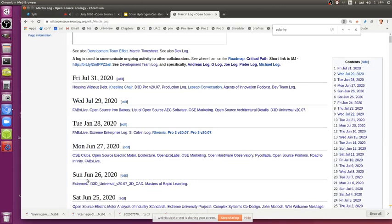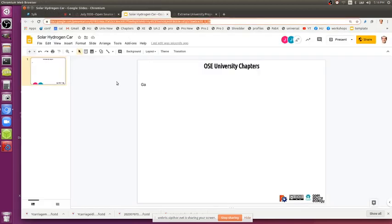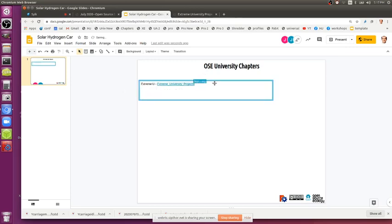Extreme U — what do you think of that name? Think that could pass? That's the name of this particular program. Extreme U Project — it's kind of a quick brand. We're Extreme. This is a university. This is about you getting engaged.